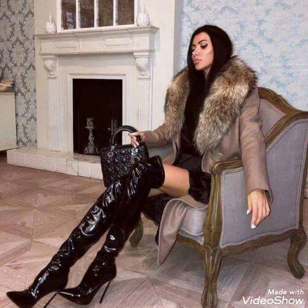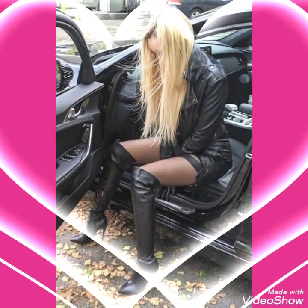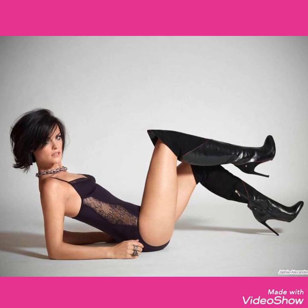Friends, if you want to buy this very beautiful, stylish and trendy collection of leather analytics high heels long boots, then I will tell you the best websites from where you can buy this beautiful collection. But before telling you the best websites, please subscribe to my channel, and if you have already subscribed, then don't forget to press the bell icon. By pressing the bell icon, you will get all the notifications of my latest uploading videos and never miss any collection.